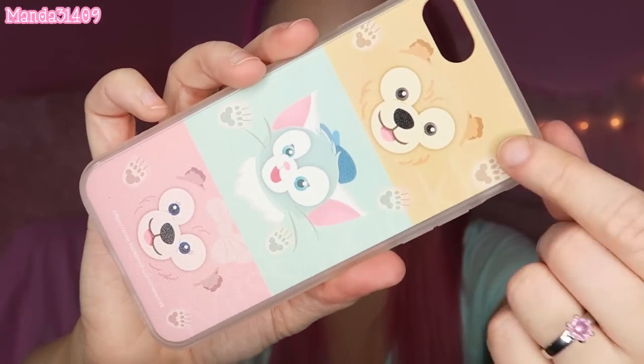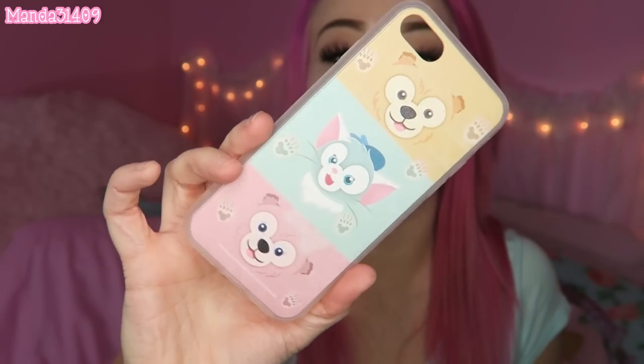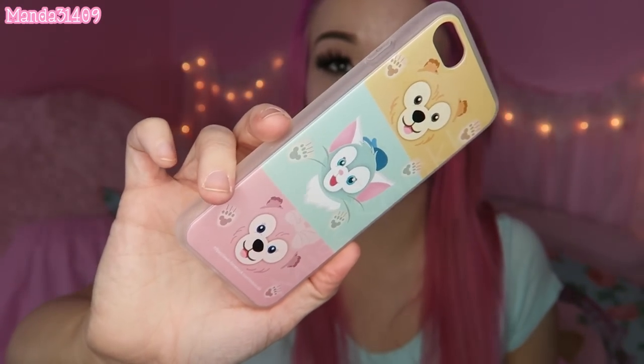The last Disney-themed one I got off of AliExpress is this one right here — it's got Duffy, Shelley May, and Gelatoni. I kid you guys not, this was literally like two or three dollars. If I can find all the links to these cases I will post them in the description box below so you don't miss out on these awesome deals.